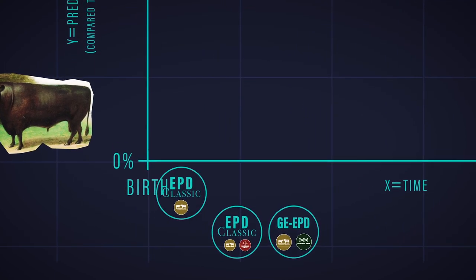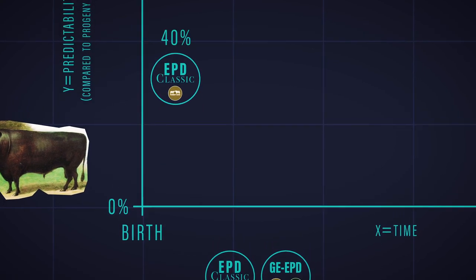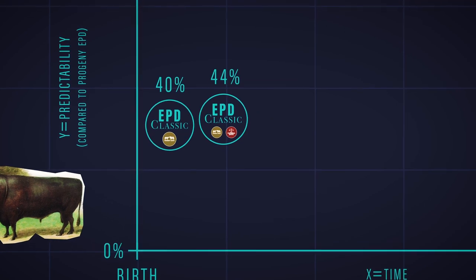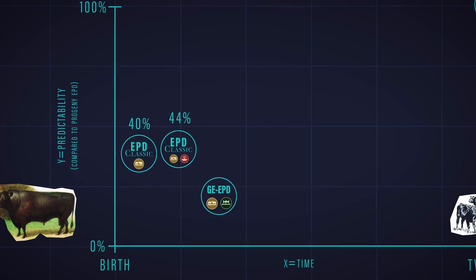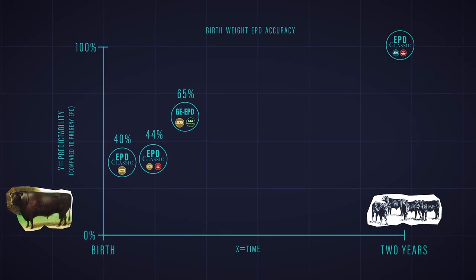The classic EPD using just their parent information predicted progeny results at 40% predictability. Adding in the performance measure raised this to 44%. But an EPD based only on parents plus genomics, without performance data, had a predictability of 65%. We tested other traits and results were similar. Every time, the genomically enhanced EPD was clearly better at predicting progeny than the classic performance-based EPD.